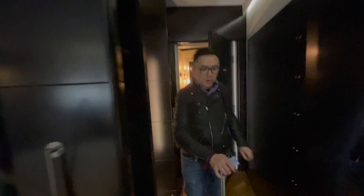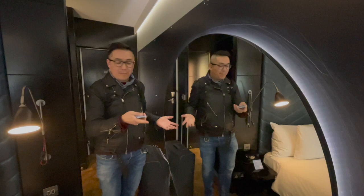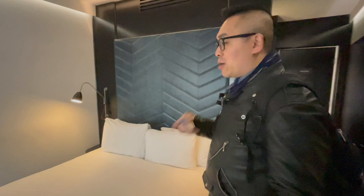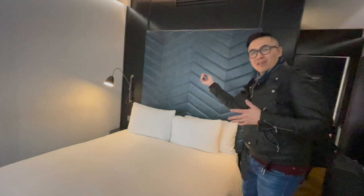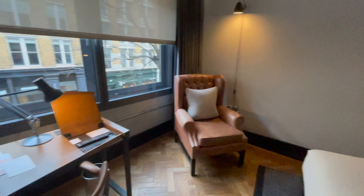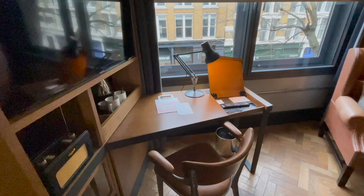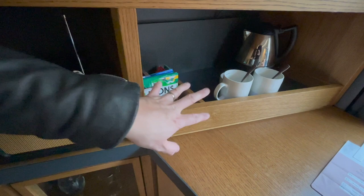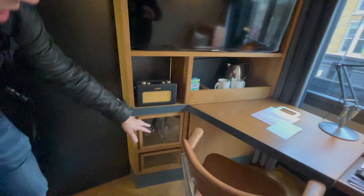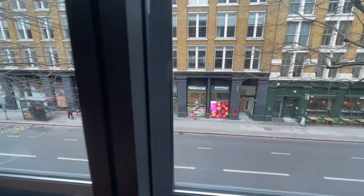Wow, look — there is a massive mirror for when you need to get ready in the morning. Look at this bed — it's a queen-size bed and there is a headrest area so that you don't bang your head against the wall. There is a chair, a desk and work area, a kettle, a radio. They even have some provisions over here, some glasses just in case, and we have a really good view of the Nisa Local, which we might even go into later on.